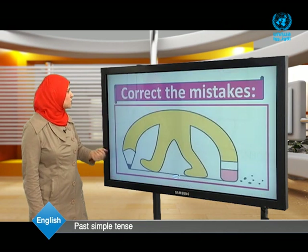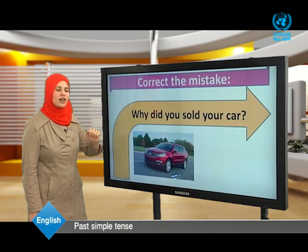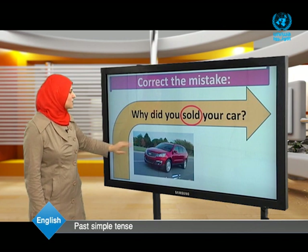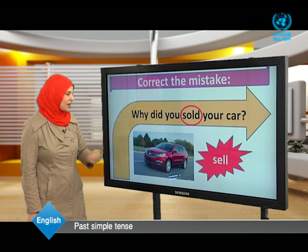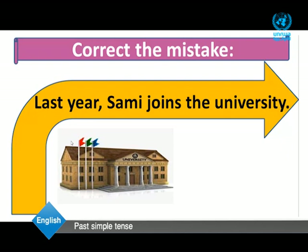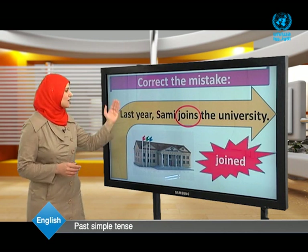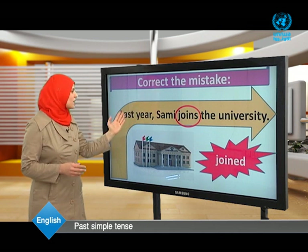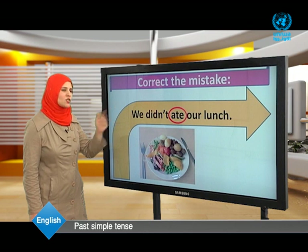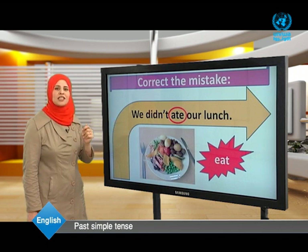Now we are going to correct the mistakes. Why did you sold your car? — 'sold' is wrong; the correct form is: Why did you sell your car? Last year Sami joins the university — 'joins' is wrong; correct: Last year Sami joined the university. We didn't ate our lunch — 'ate' is wrong after didn't; correct: We didn't eat our lunch.